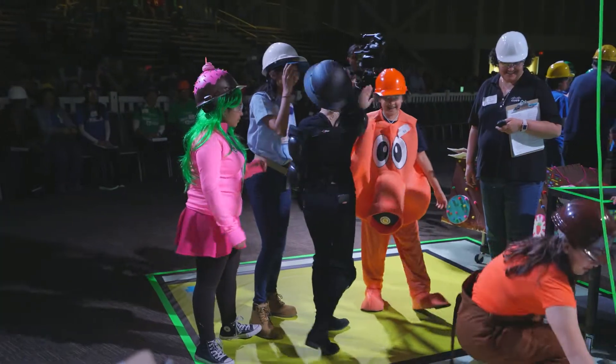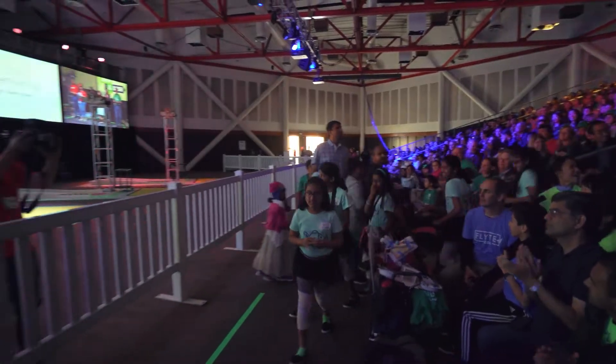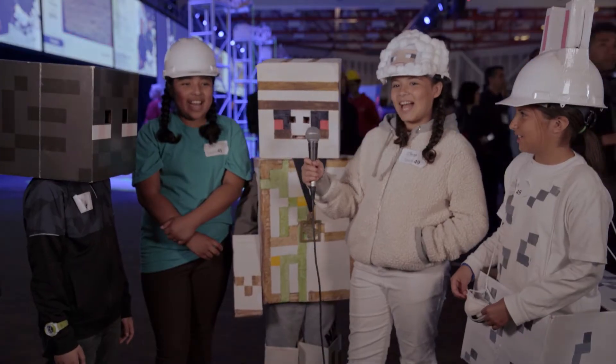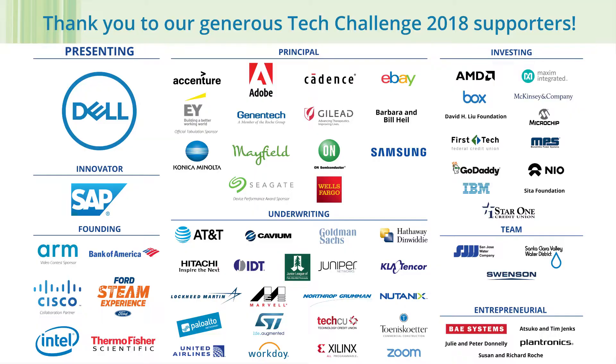The Tech Challenge is building future engineers, future leaders — people that we want and need to innovate for the future. The Tech Challenge taught me a lot about myself, what I work strong in, and how I can do what I want to do if I'm passionate about it. We love the Tech Challenge! The Tech Challenge, bringing Silicon Valley together to inspire the next generation of engineers and innovators for 31 years.